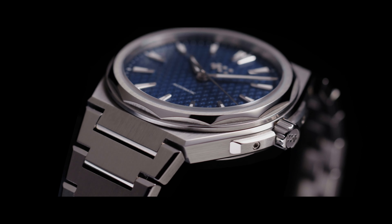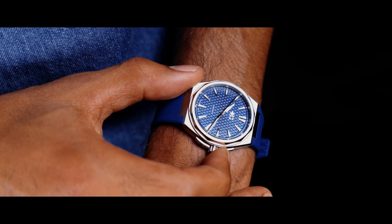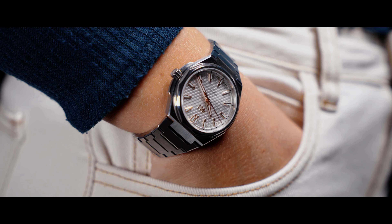The 36mm 12 is not a men's watch, not a women's watch. It's a watch for everyone. For those with smaller physiques like myself, it sits better on the wrist. This is why we decided that the 12 36mm was the perfect watch for everyone.